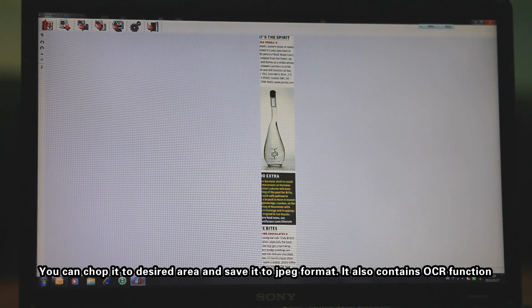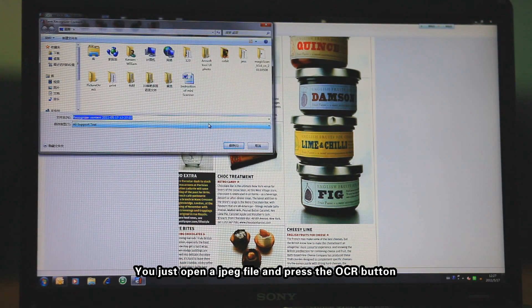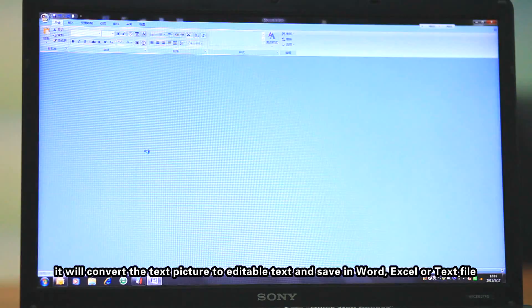It also contains an OCR function. You just open a JPEG file and press the OCR button. It will convert the text picture to editable text and save it in Word, Excel, or text file.